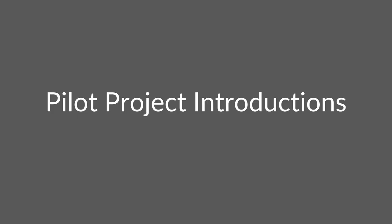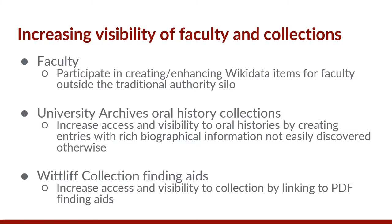Next, I will introduce the three pilot projects. All three projects, despite their diverse focus, share a key purpose of increasing visibility. The first included creating Wikidata items for faculty at our institution. The second was an oral history collection in university archives. Finally, we strove to increase visibility of our special Whitliff collections by linking to PDF finding aids.